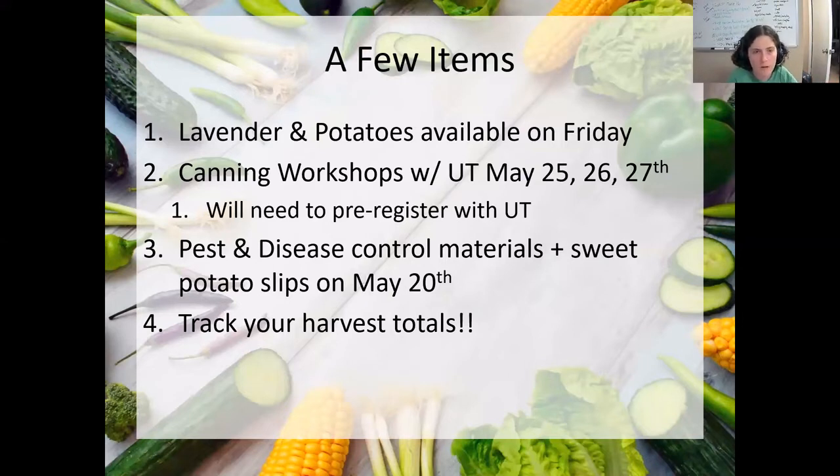A few housekeeping items — you should have all seen this in my email, but if not: we did get some lavender shipped to us, but not the celery or the fennel. I'll try to order some of those for the fall, because they should be fairly decent fall crops also. We'll hopefully get more of those in August. We do have lavender, and I have a bunch of potatoes that I forgot to bring to the distribution day, so we'll do that Friday.